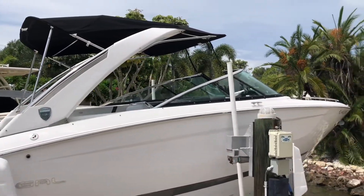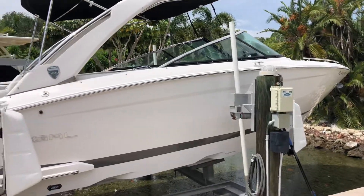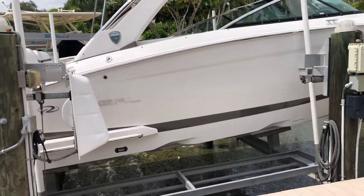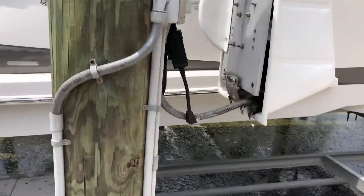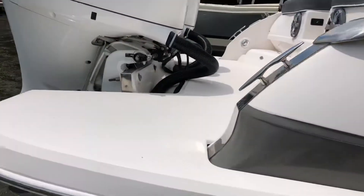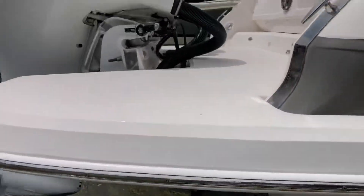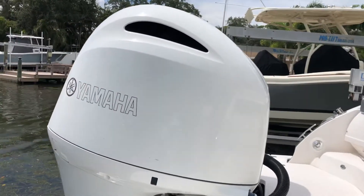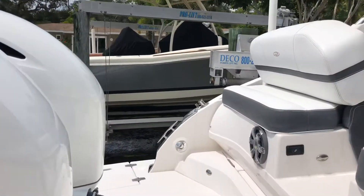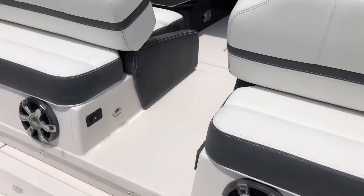There's a power tower that goes up and down, and a nice bimini — we did replace the bimini about a year ago so that's in great shape. It also has underwater lights.